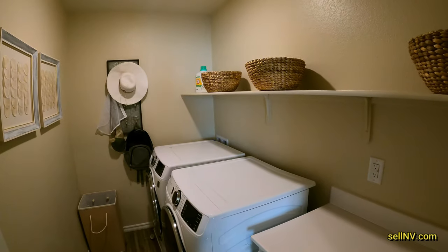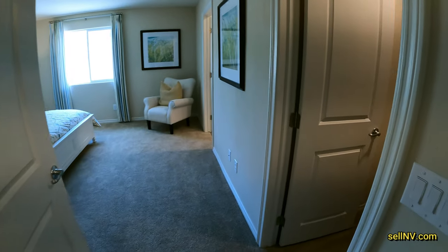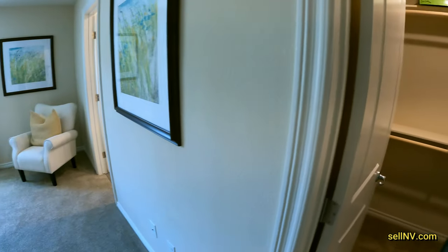Upstairs laundry room, and we have access to the attic. So this community does have an HOA, and the HOA is $150 a month. It does have two gates to come and go.